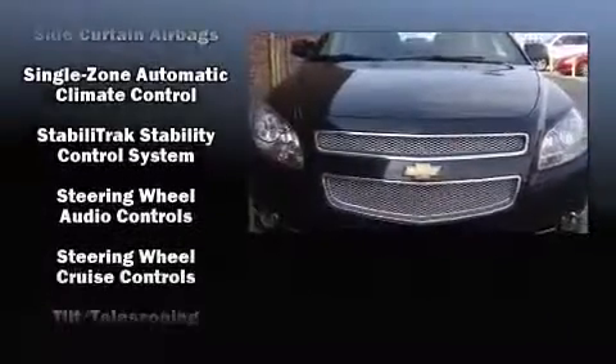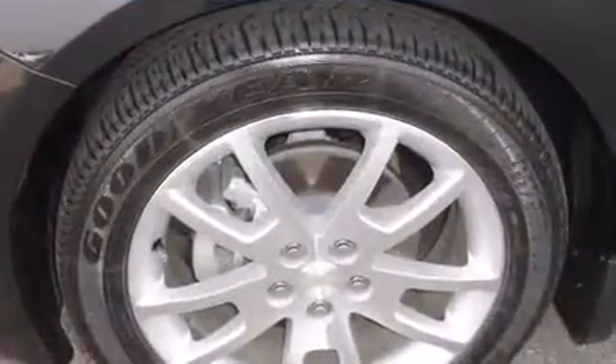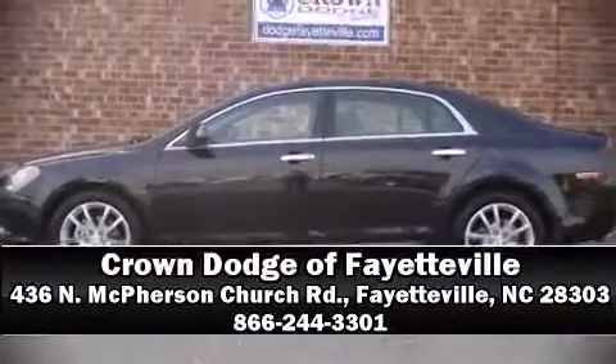It also arrives with a Carfax History Report, providing you peace of mind with detailed information. Stop by our dealership or give us a call for more information.